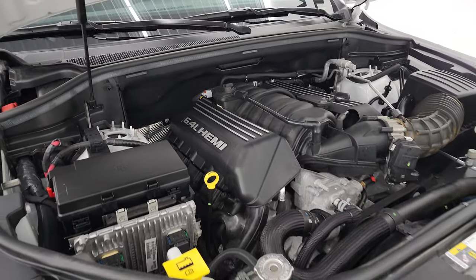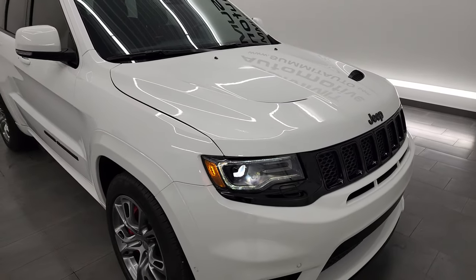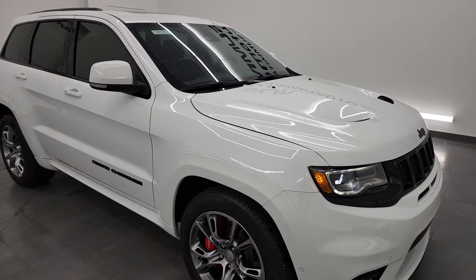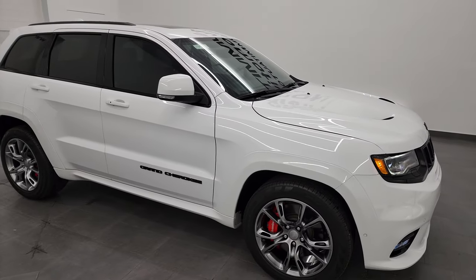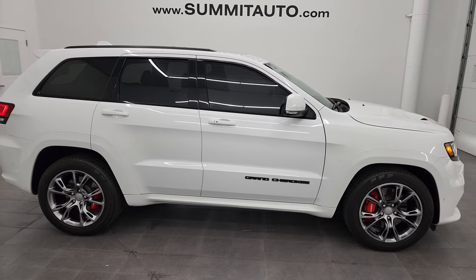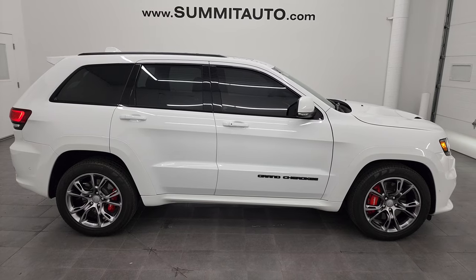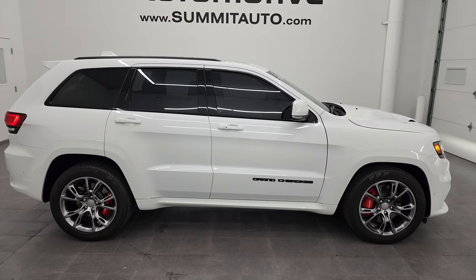This Jeep is 100% ready to go and I would highly recommend this Jeep Grand Cherokee from a quality and condition standpoint. I'd have no problem shipping this one to California, Texas, Florida, Arizona, New York — anywhere. Whoever gets this one is going to be extremely happy.